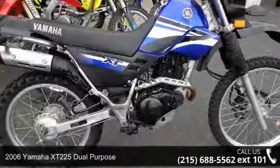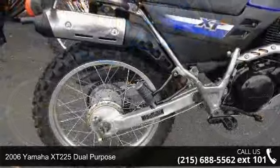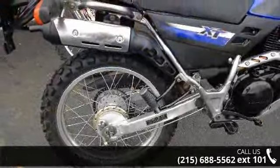Presenting the 2006 Yamaha XT225. If you are looking for a great motorcycle, this one could be yours today.